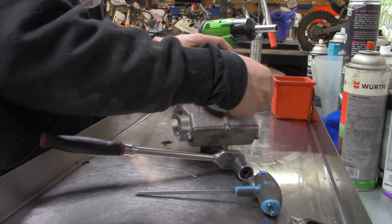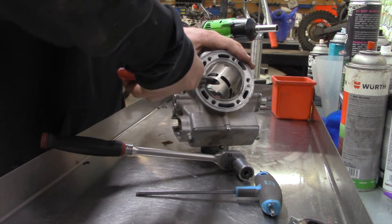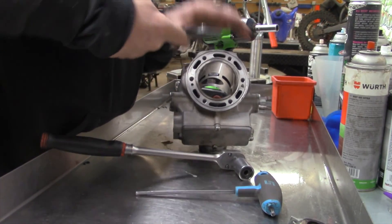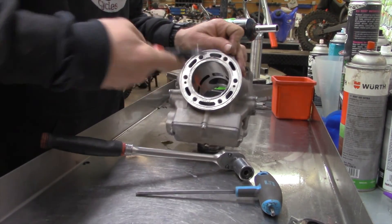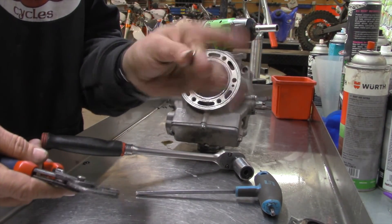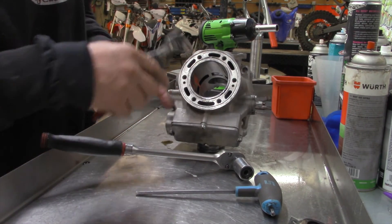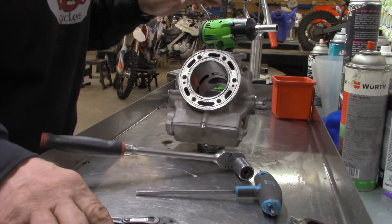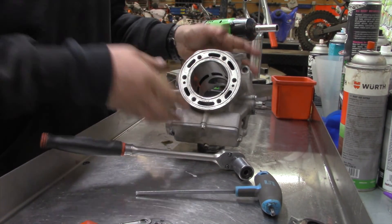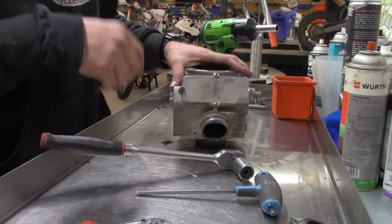These little dowel pins need to come out — they're just locators for the head, but you can't put it back together without them. The problem is, if you don't get these out, Millennium or US Chrome or whoever is plating it might take them out and sometimes lose them. So you've got to get them out. Now I'm going to take this cover off and start taking the power valve apart.